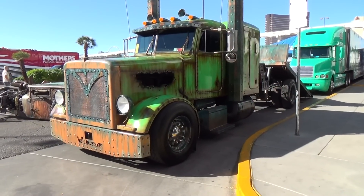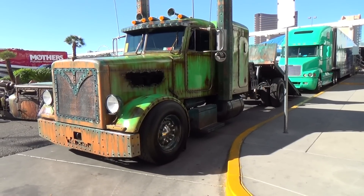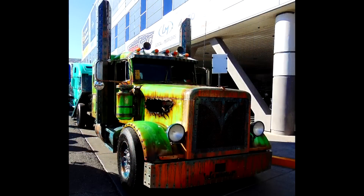So there you go — a '96 Peterbilt, turns out to be a rat rod, slammed to the ground, flatbed. Hope you all enjoyed it, see ya!